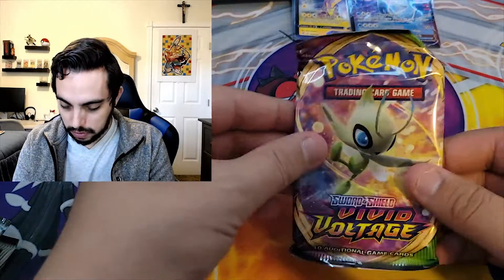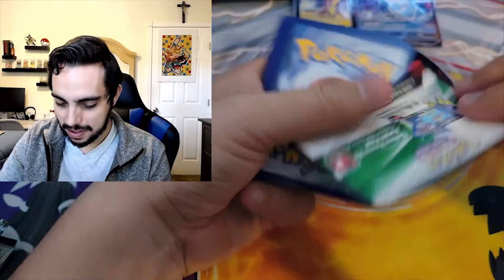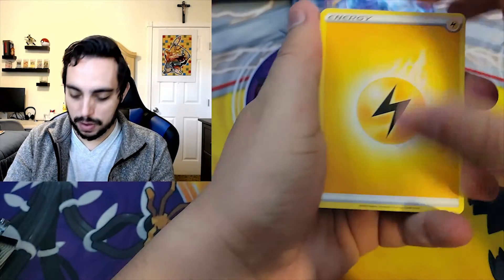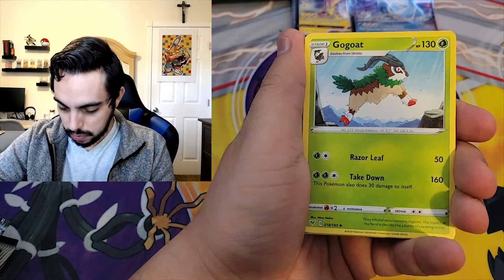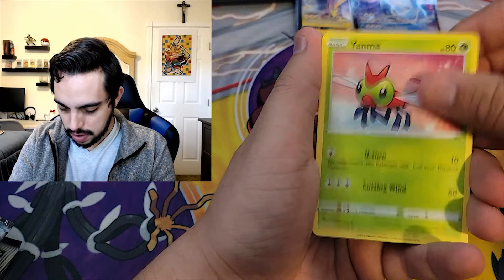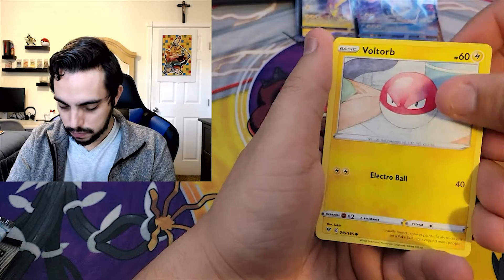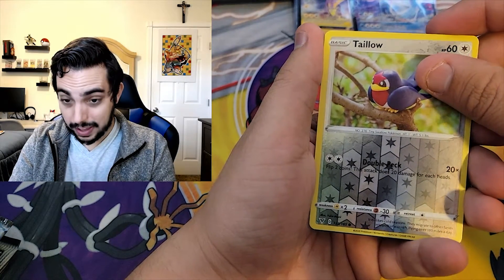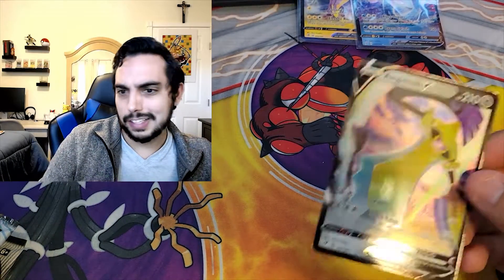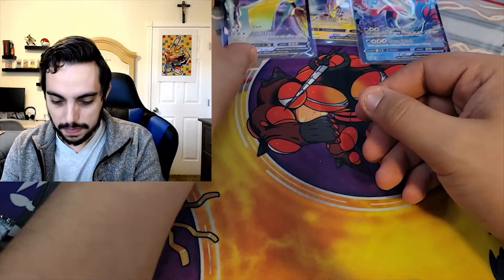Let's go with the Vivid Voltage. At least the excitement, at least for the possibilities. Can we pull a banger out of here? Gossifleur. Cursola. Stone Energy. Appletun. I'm going to learn Meowth. Duskull. Voltorb. Togepi. And we have a hit! Aegislash V. Some decent hits - some nice hits. I wouldn't say we have bangers here, but we definitely have some nice stuff.